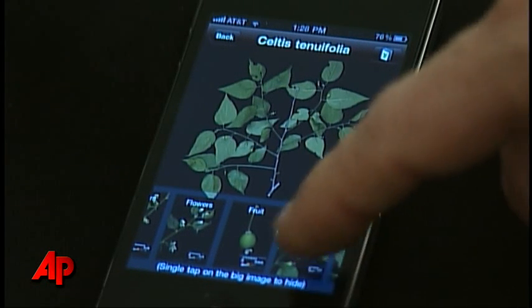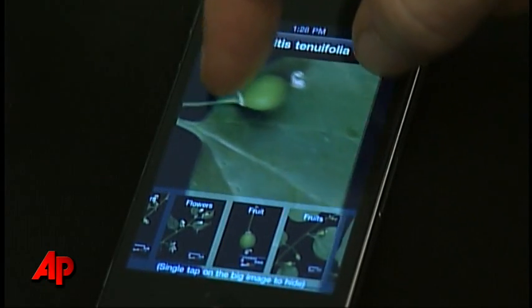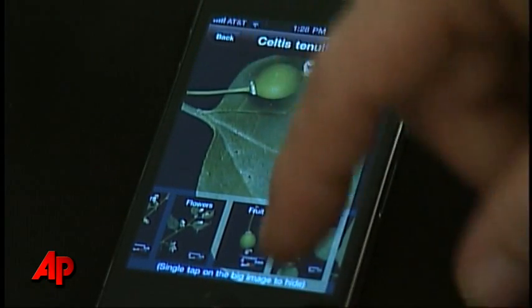Smithsonian scientists are looking at the possibilities of using it to identify butterflies, bugs, and other critters. Rita Foley, The Associated Press.